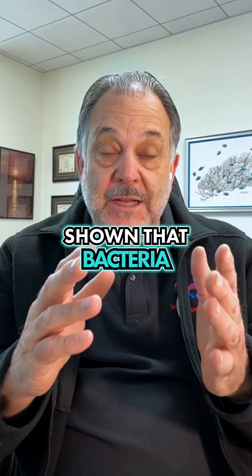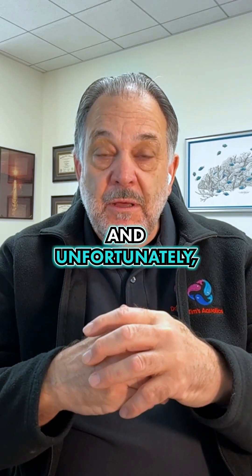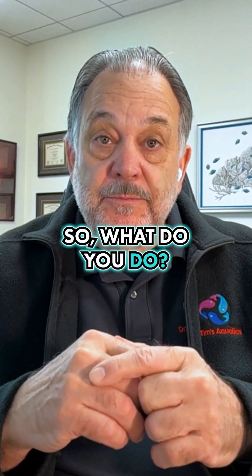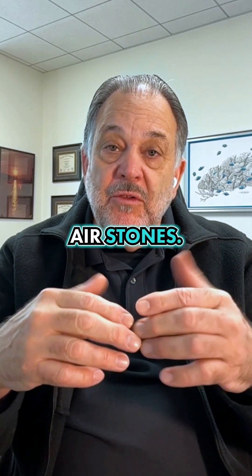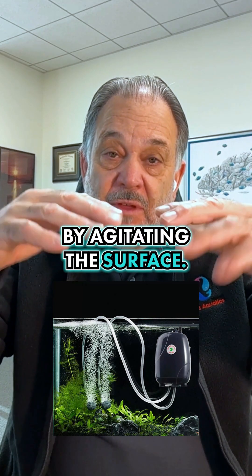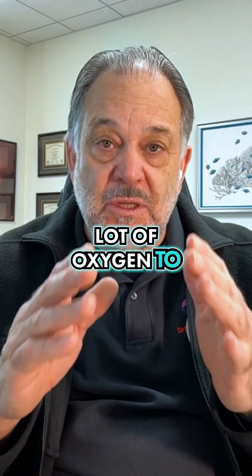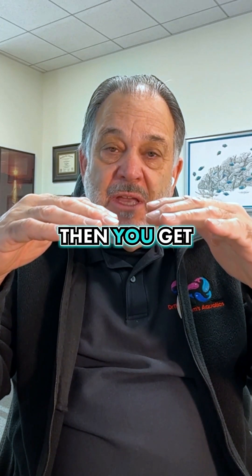Some studies have shown that bacteria actually consume more oxygen than fish. And unfortunately, the bacteria can consume all the oxygen out of the aquarium, and then the fish suffocate. So what do you do? Don't overfeed. You've got to clean it on a regular basis. You could add some air stones. The oxygen gets into the water at the surface by agitating the surface. Bubbling air with an air stone or a cave or a clamshell that's going up and down doesn't add a lot of oxygen to the tank.